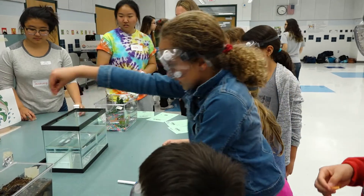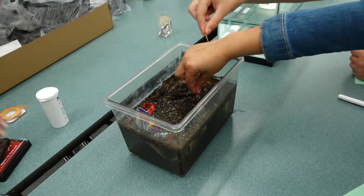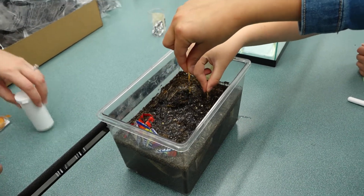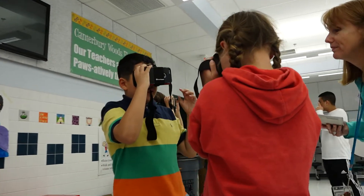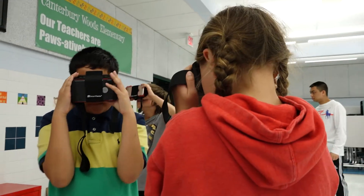Everybody take a turn and dip your pH strip into the water. We also have water quality testing, and we are teaching them about the food web. We have a virtual reality station as well — it was really cool to see all the different climates and different life from the climates, like the desert and rainforest.